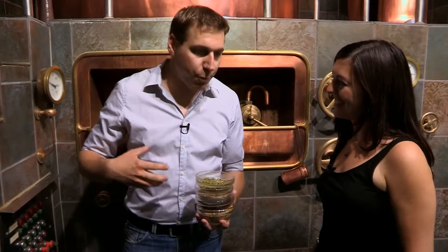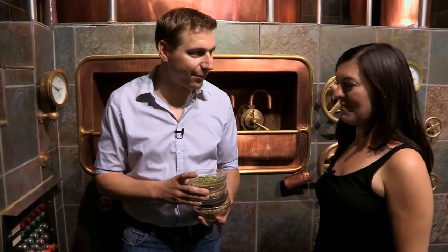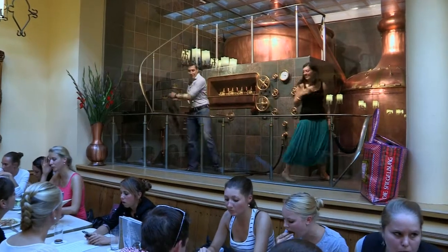The beer wort we boil together with the hops to isomerize the hops, and then we can start fermentation. The yeast ferments the sugars from the malt into alcohol and CO2. Fantastic. And for fermentation, we can have a look in the cellar. Brilliant. Down here? Yes.